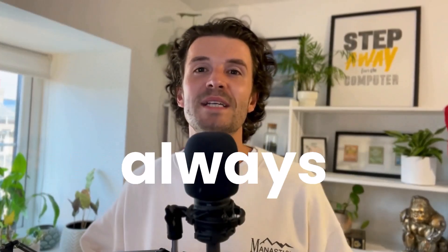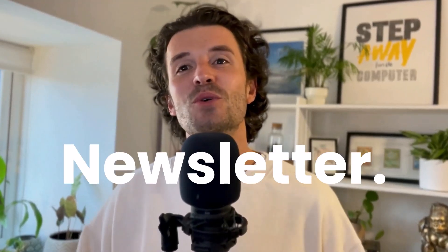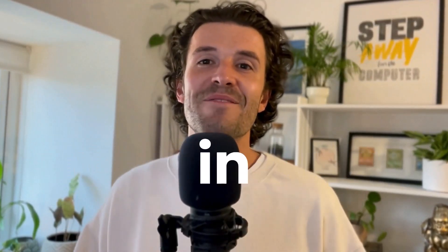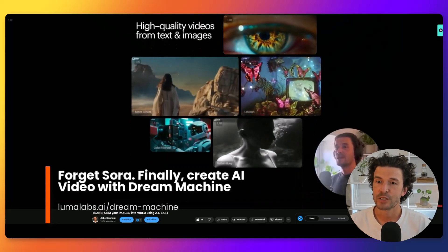Ever wonder why the top 3D professionals always seem one step ahead? It's probably because they subscribe to the 3D News newsletter — and here's that newsletter in video form.